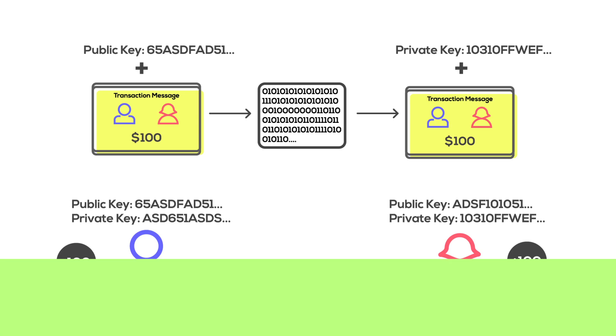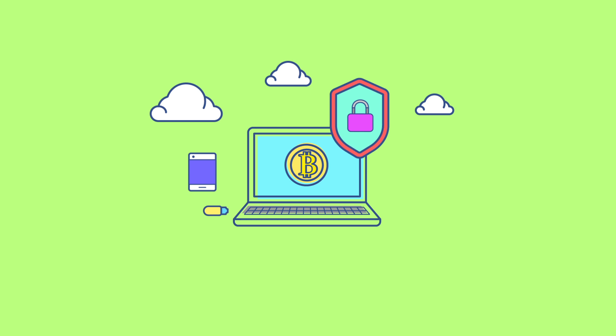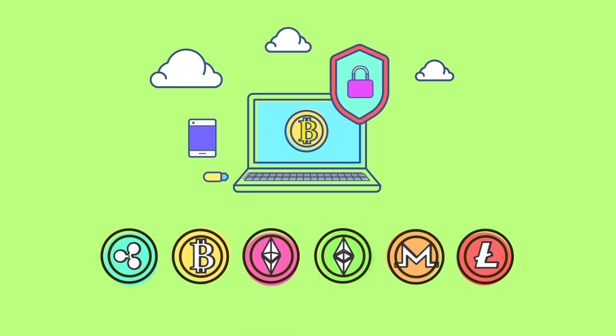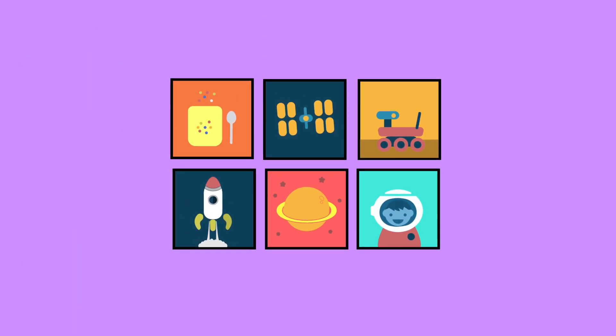All in all, Bitcoin is a rather secure and interesting system. With numerous security features, it's found a way to take the world by storm and even inspire a trend of smaller cryptocurrencies. But it does make you think — what will come next in economic innovation? And are we really that far away from the sort of futures that sci-fi has always depicted?